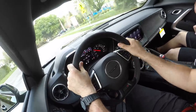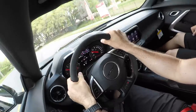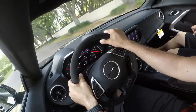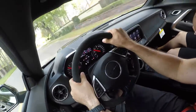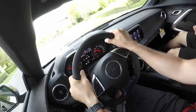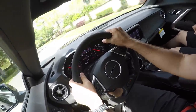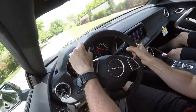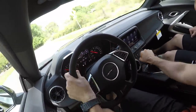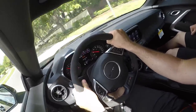This gearbox is really nice, and I'm telling you, these Recaros are probably the best ones I've ever sat in. Just a really nice driving car — this is the ultimate Camaro to the max. This is even more so than a Corvette. Handles amazing.